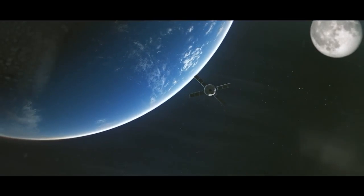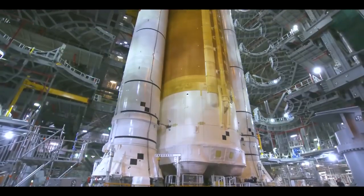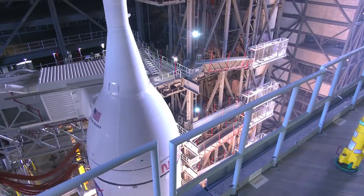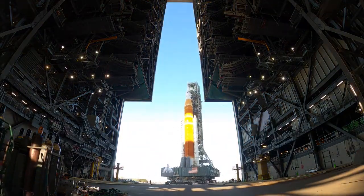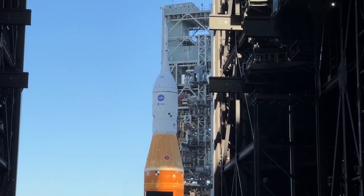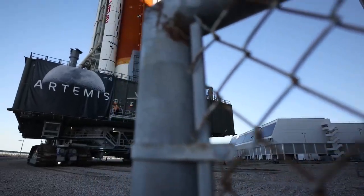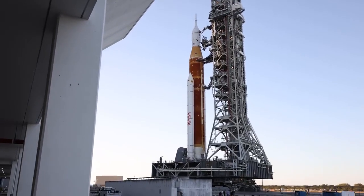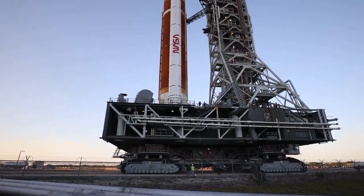Before SLS and Orion can launch our nation into a new era of space exploration, a series of tests needs to take place inside the VAB, validating the rocket and spacecraft as an integrated system, and paving the way for one final milestone: wet dress rehearsal. The 322-foot-tall fully integrated rocket will roll out to Launch Pad 39B for a full test, allowing the launch team to run through a full launch countdown, stopping just short of firing the engines. I think we're going to be so proud when it rolls out of the VAB — I will personally probably be crying, because it's such a big event and we worked so hard to get here.